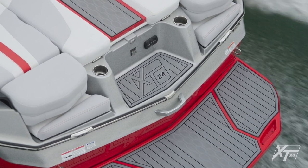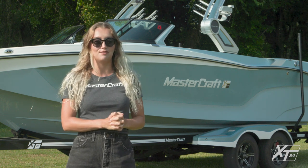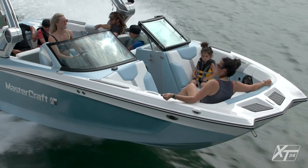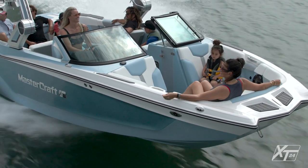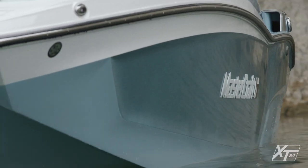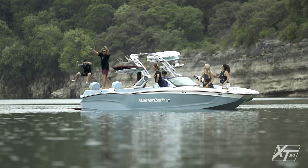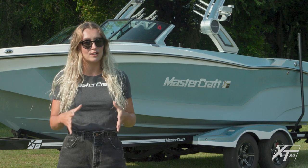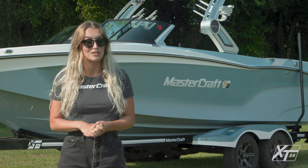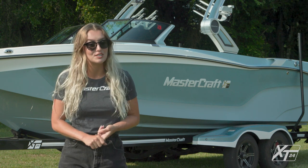Based on the hull of the award-winning X24, the XT24 is the newest member of our XT family — the most versatile and customizable line in the industry. The design features an expansive pickle fork bow, MasterCraft's signature sleek shear line, and more freeboard. The additional freeboard provides a deep, spacious, and luxurious feel in the cockpit.